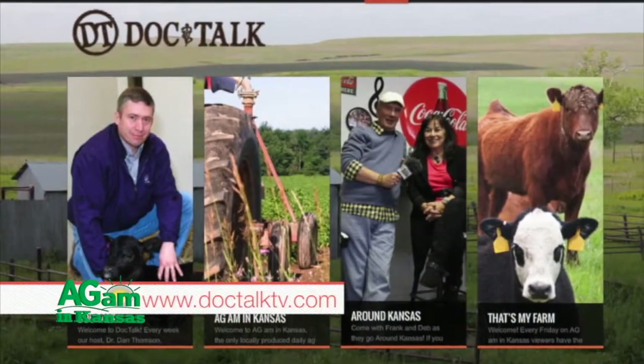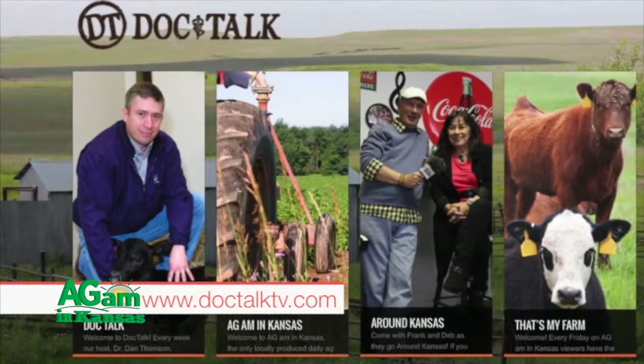Thanks for being on the show today — great information, folks. Managing parasites in your cow herd — remember to always work with your local veterinarian. If you want to find out what we do here on DocTalk, you can find us on the web at www.DocTalkTV.com. I'm Dan Thompson here with Dr. Nora Schrag. Thanks for watching us today on DocTalk, and we'll see you down the road.